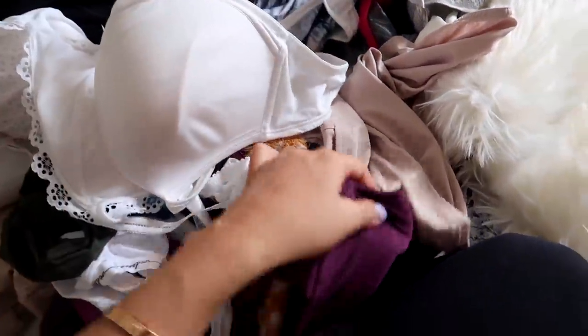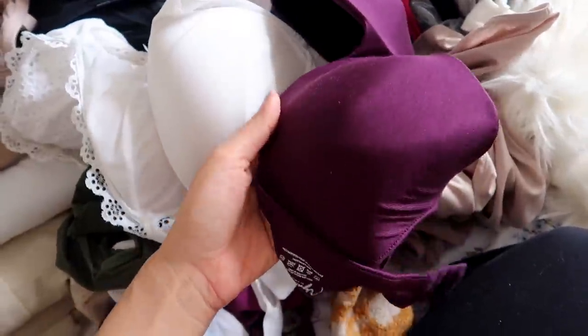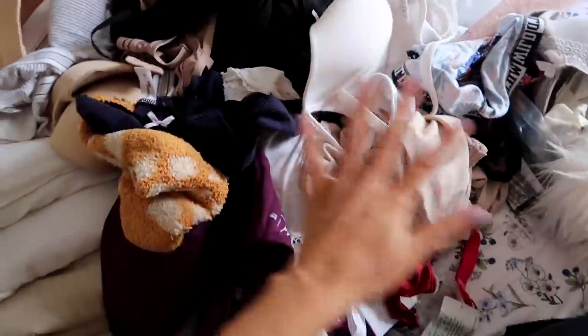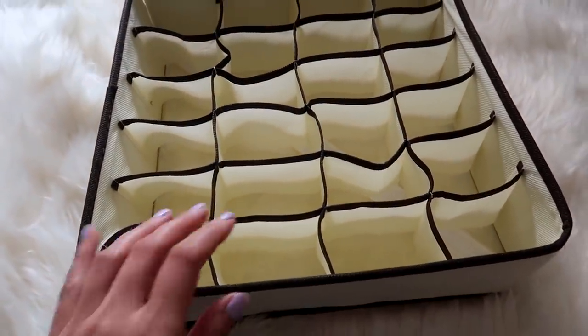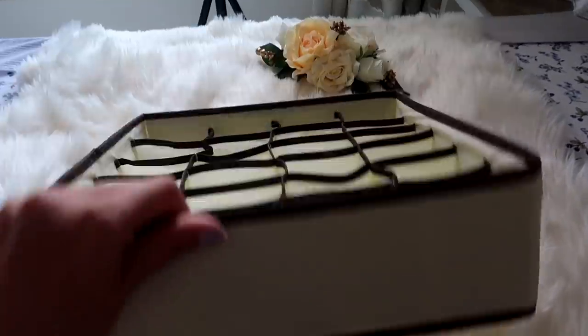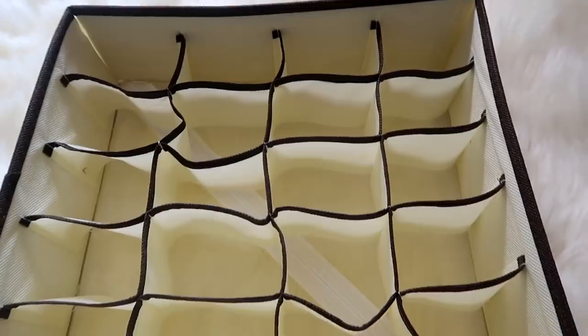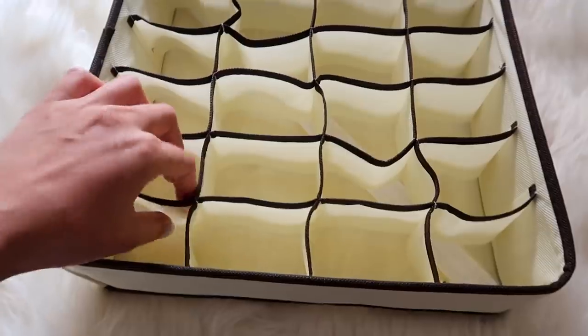We're going to clean up this mess right here — these are my bras and underwear, mixed together. This is how it was earlier. I decluttered a lot of old lingerie I'm not going to wear anymore — you have to get rid of the old ones. For the organization, I'm bringing in this organizer I got from Amazon. They come in a set of four with different shapes and sizes.